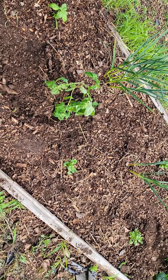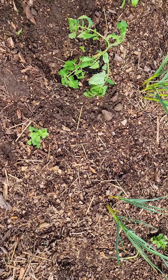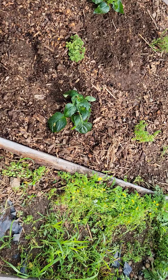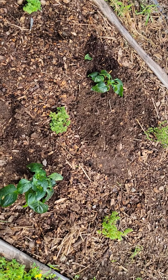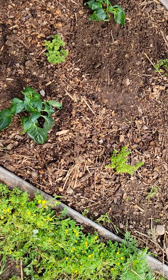I got gifted a Better Boy tomato from one of the other chefs, so that's in here, a little cilantro, and then we have — these are actually sweet peppers. Excuse me, the hot peppers are over at the main garden. Some oregano, and the sweet peppers came from that same chef.